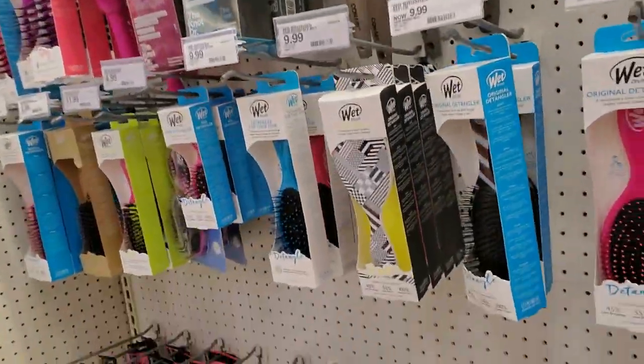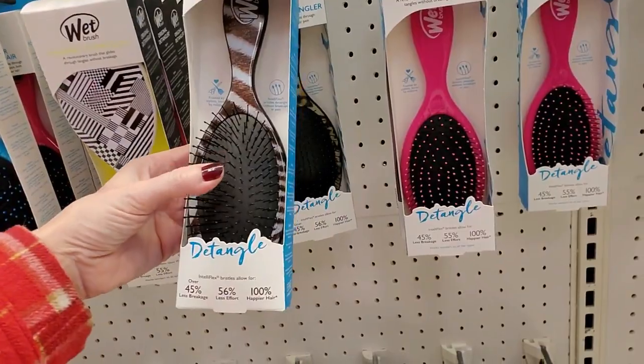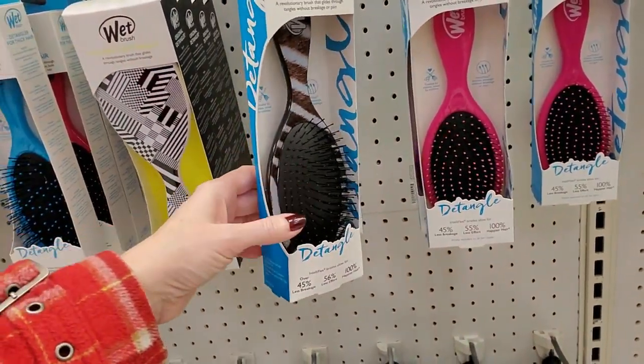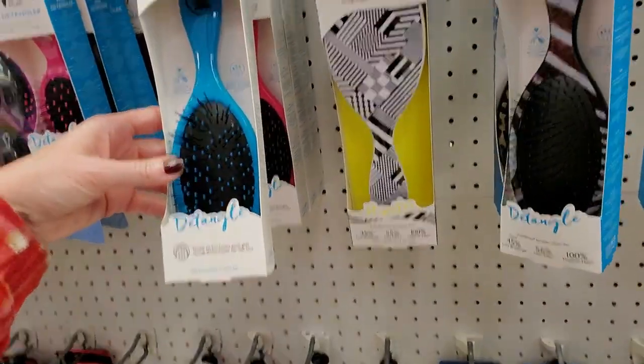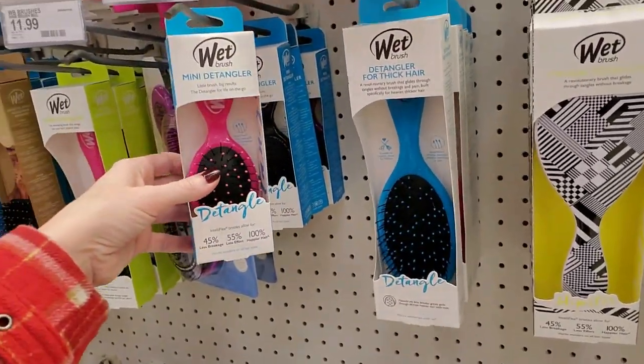They have a bunch of different types of brushes. We have Wet Brushes — here's a detangler, the original detangler, and they have one also for thick hair. And a mini detangler — a little small one, like a little travel brush.